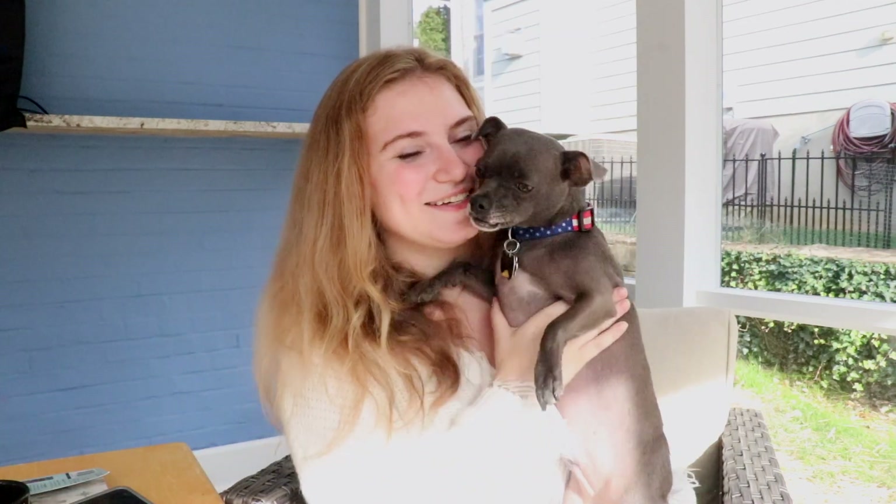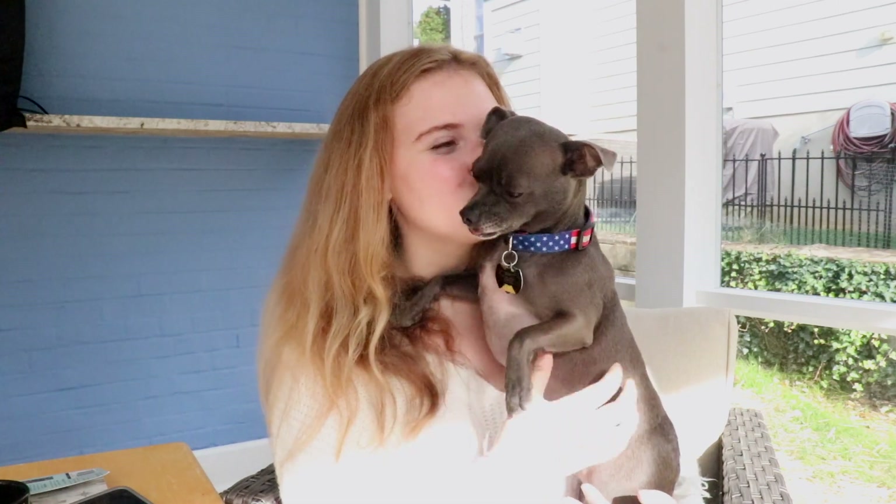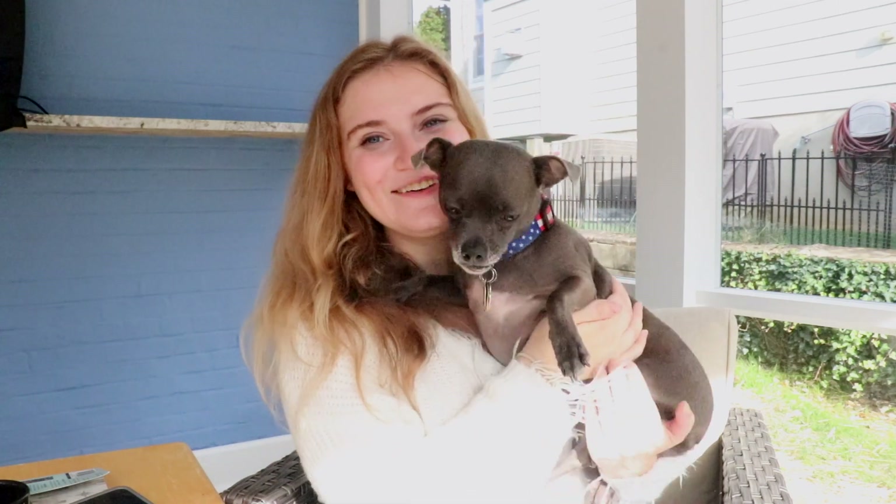But yeah, let's get started with the day. Do you want to say hi, Mr. Loud Boy? Do you want to say hi to the people? Can you say hello? Say hello, internet!